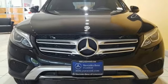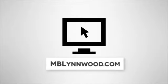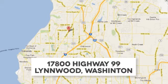Dare to push it to the limits. Test drive it today. Call us at 425-673-0505, online at mblynwood.com.